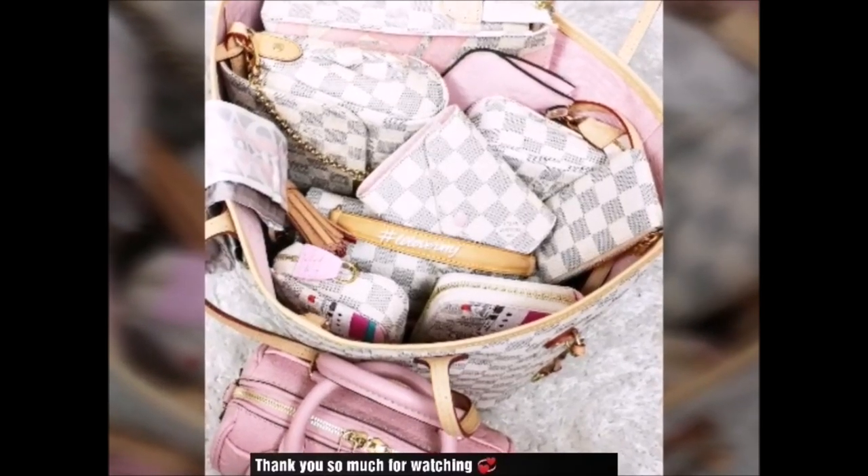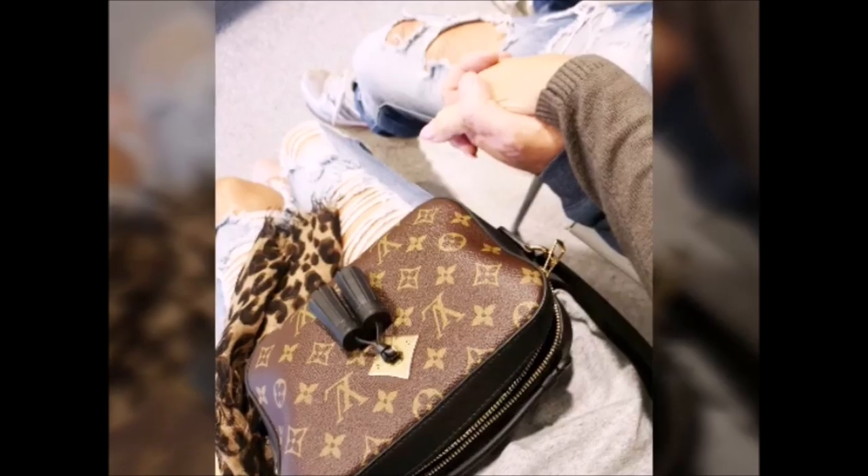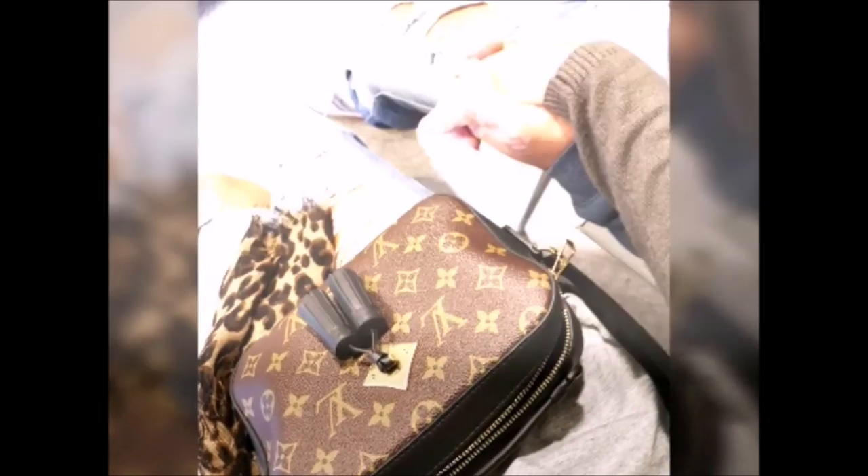Let me know which sunnies you think looked prettiest on me, and let me know which sunnies is your favorite. Have a lovely day and I will see you in my next video — take care, bye!